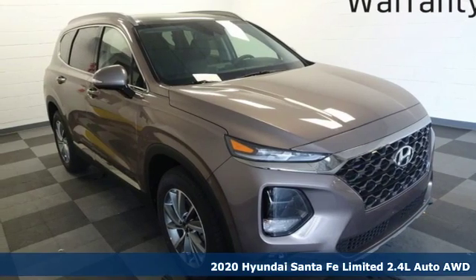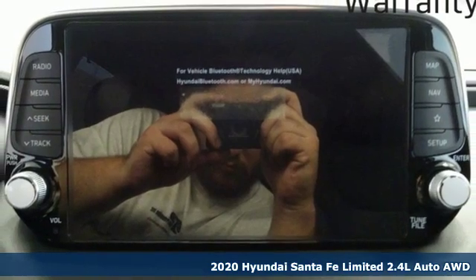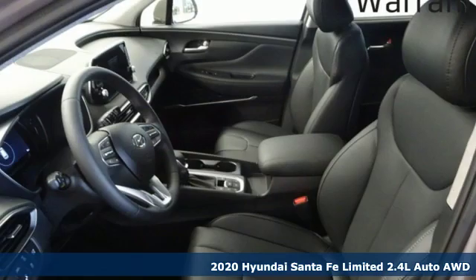It's a new 2020 Hyundai Santa Fe. The style, power and space make it sensible for every day and epic for every weekend.